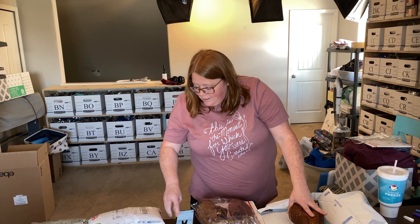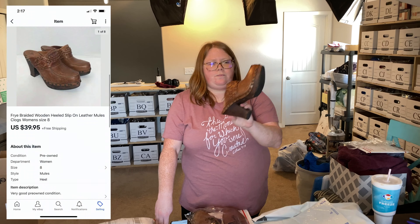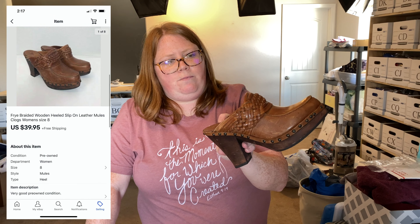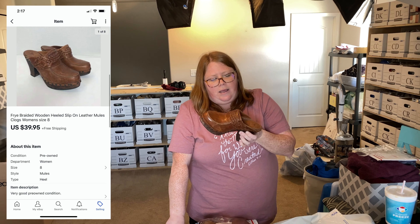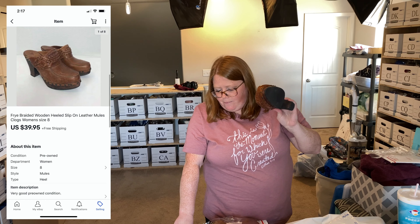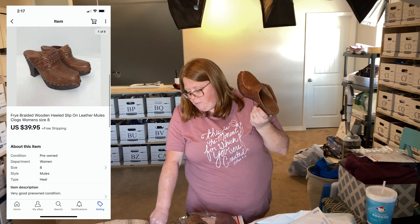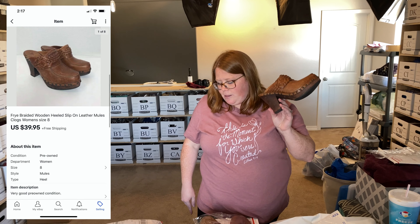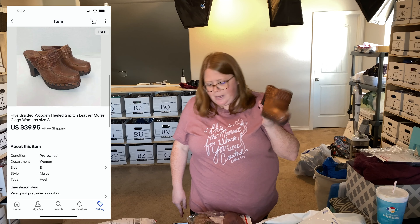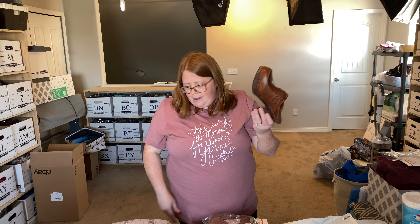Next up is a pair of Fry clogs with wooden heels and braiding straps. These took a while to sell — I listed them really high, probably around $70, and slowly lowered the price each month. They were down to $49.95 when someone watched them on eBay, so I offered $39.95 with free shipping and they accepted. I paid $10 for these — Fry is a good brand to look out for.